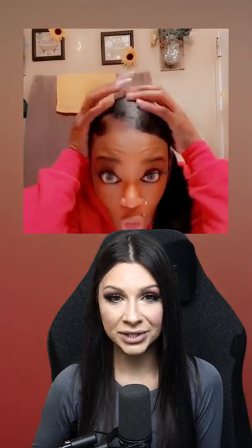After four hours of surgery using acetone and oil, they were able to save most of her hair.